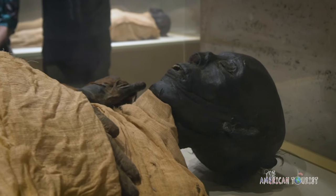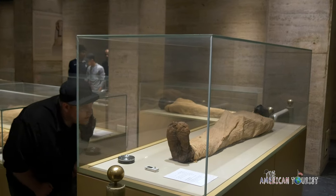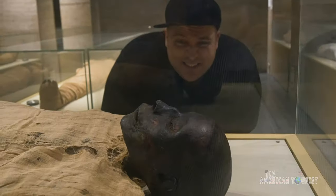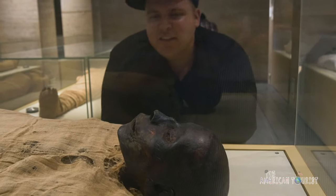Staring into the face of Ramses, an all-powerful king who breathed his last breath of air so long ago, will make a chill run down your spine. It's so haunting.